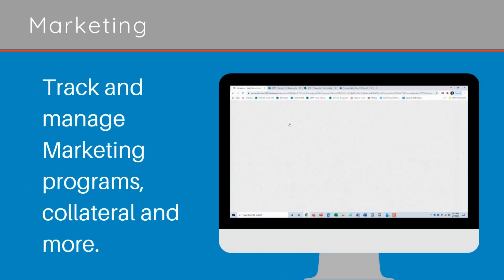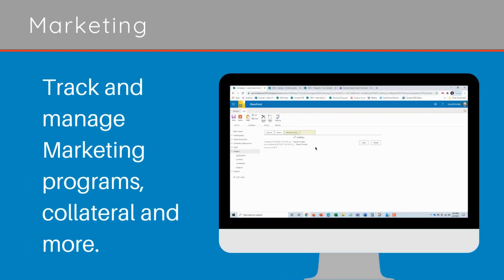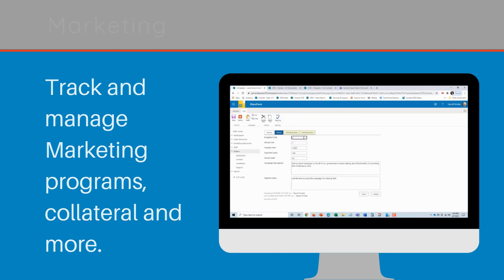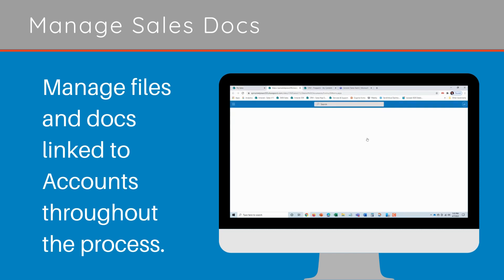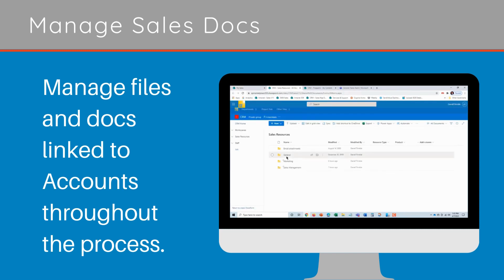Marketing: track and manage marketing programs, collateral, and more. Manage sales docs: manage files and documents linked to accounts throughout the process.